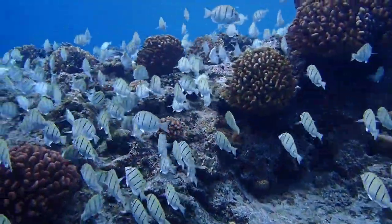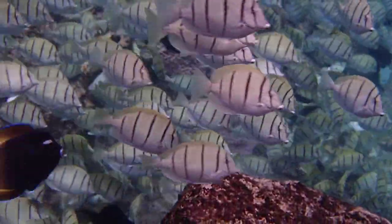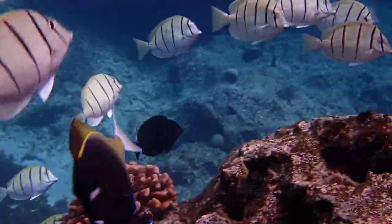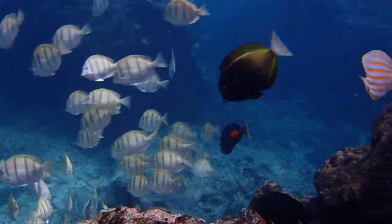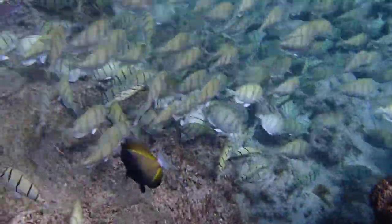As the convict tangs search for food, they find themselves swimming into the territory of a gold-rimmed surgeonfish. This gold-rimmed surgeonfish means business. With its aggressive black and gold coloration, it makes short work of chasing the rival tangs out of its territory.